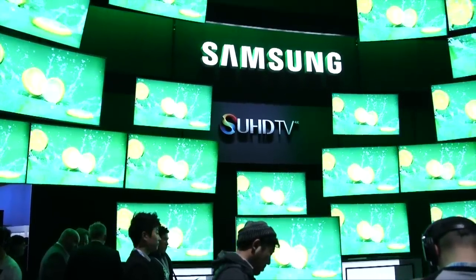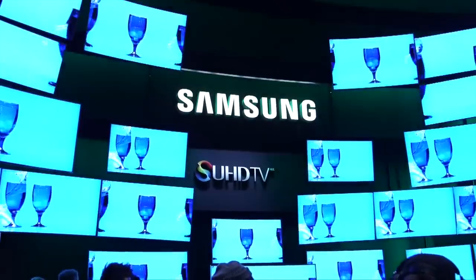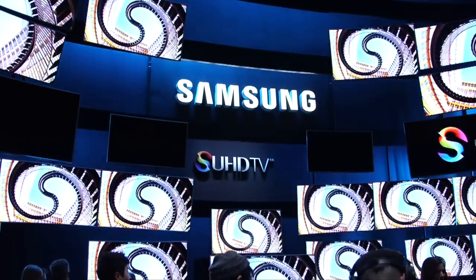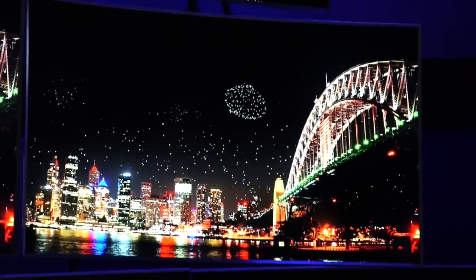What that simply means is imagine you're an artist and you have this big palette. Your palette is 64 times greater, and the kind of picture, the color, the detail, and the brightness that you're going to be able to paint with that expanded palette is beyond comparison. On top of all that, the nano crystal technology we're launching is going to give you a picture that's 2.5 times brighter.